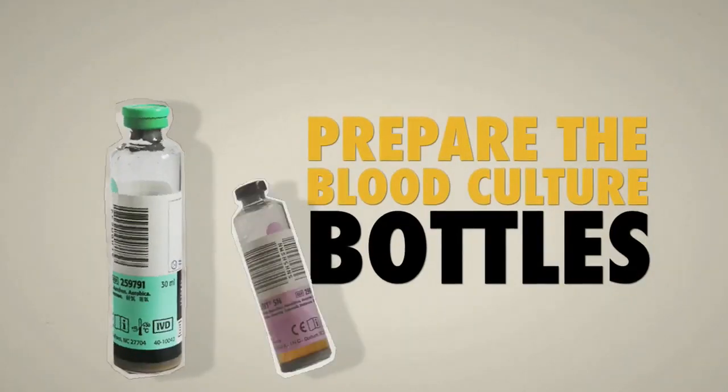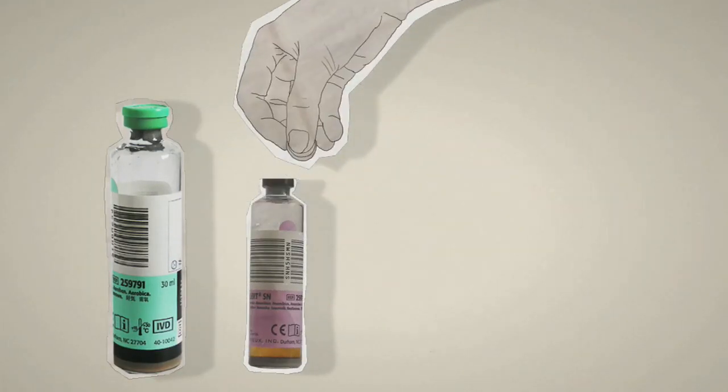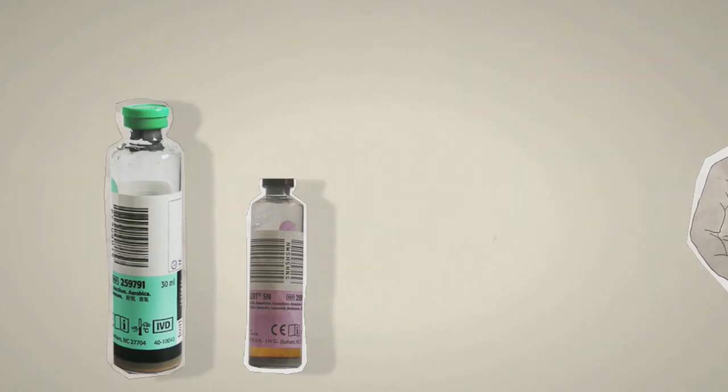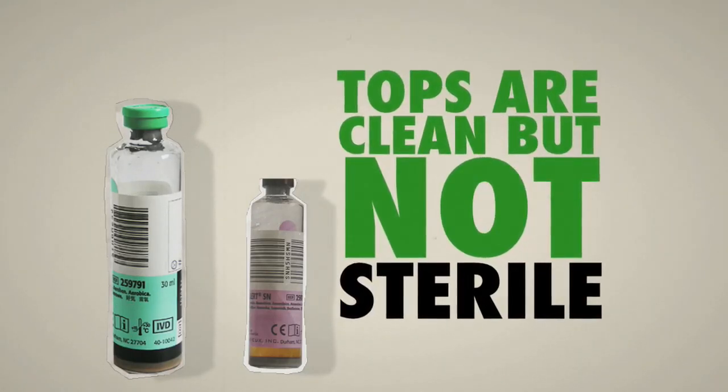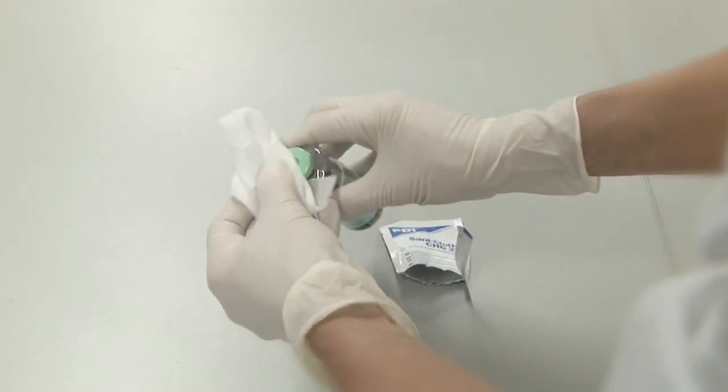Prepare the blood culture bottles. Check they are still in date and in good condition. Then take the protective caps off. The rubber tops are clean, but not sterile, so you need to disinfect them too. Allow the alcohol to dry completely.